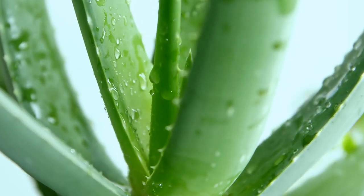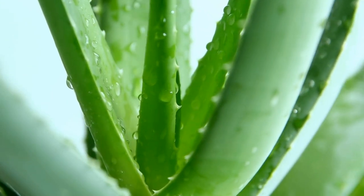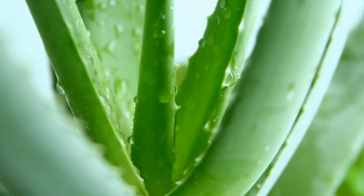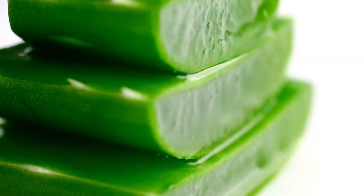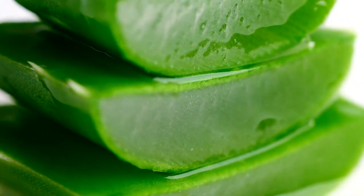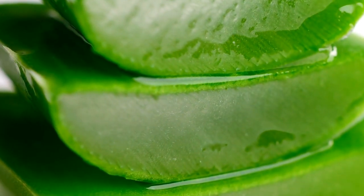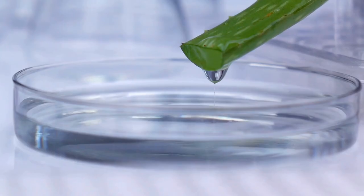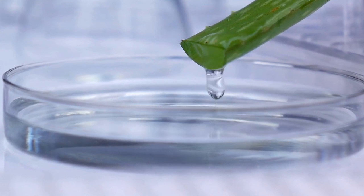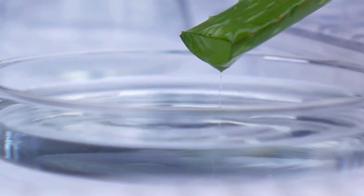Alongside its digestive properties, aloe vera has also been proven to regulate blood sugar levels. Research has shown that aloe vera supplements aid in improving insulin sensitivity and reducing blood sugar levels during fasting periods for people suffering from type 2 diabetes. It is, however, essential to speak with a doctor prior to incorporating aloe vera supplements into your diabetes treatment routine.